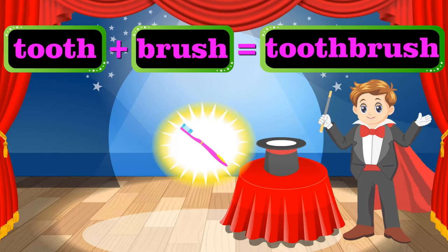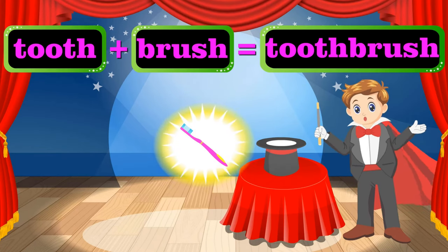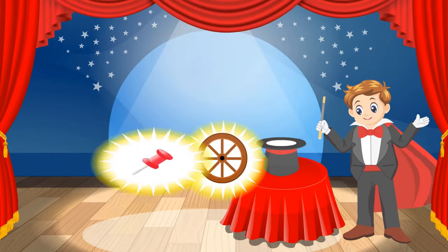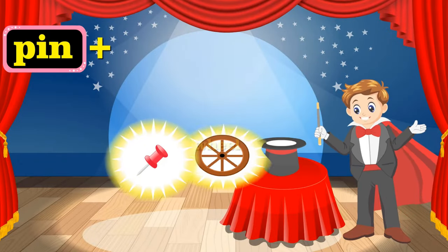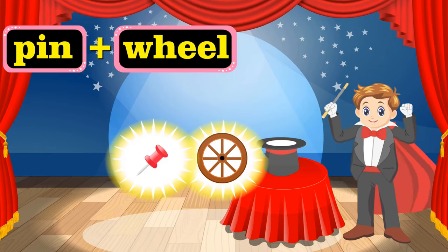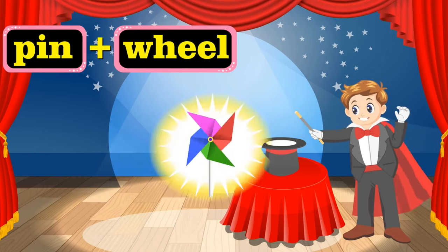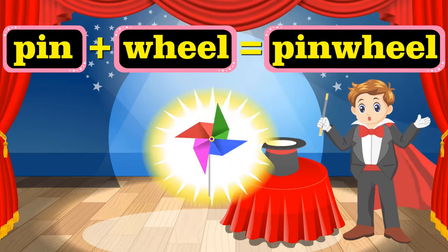That's good. I'll brush twice every day, and you should too. What's that? It's a pen, and that's a wheel. Let me see what I can do with it. Izzy-wizzy, let's get busy! That's a pinwheel. That's a compound word too.